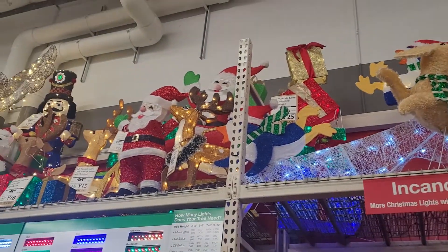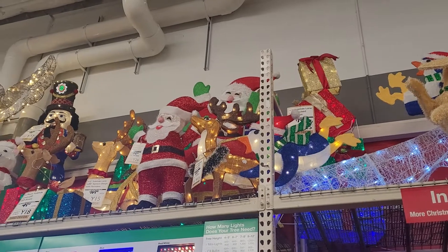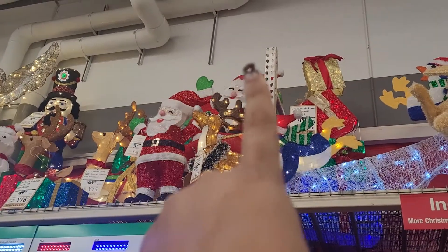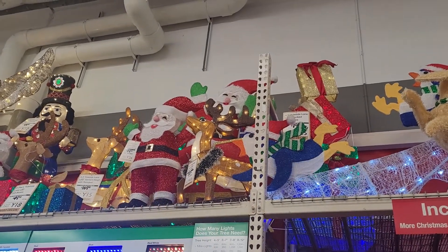Next to that, they've got Santa — a big Santa and a small Santa in the front. They've got a reindeer right next to Santa. So that one is Santa riding a sled and it's being pulled by two reindeers. And then this one is just a Santa, and that one is just a reindeer.